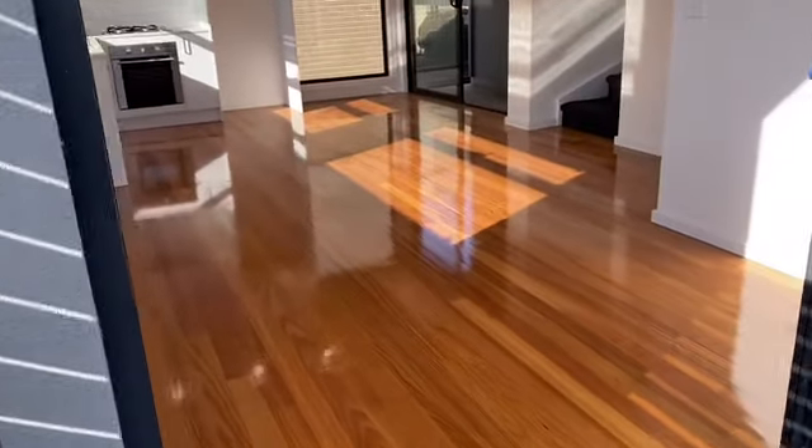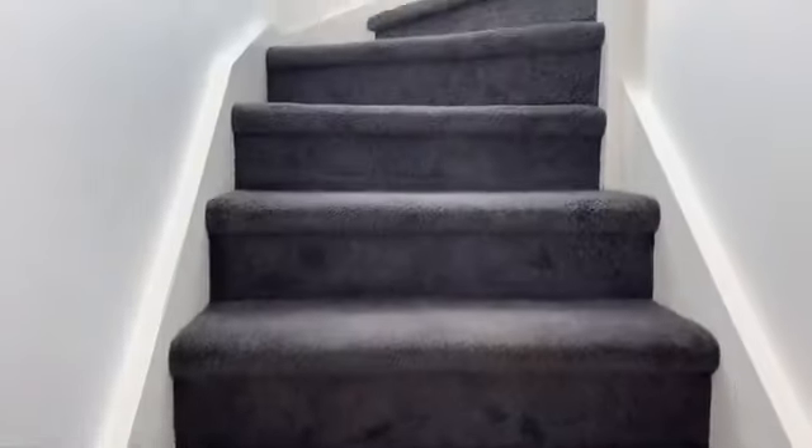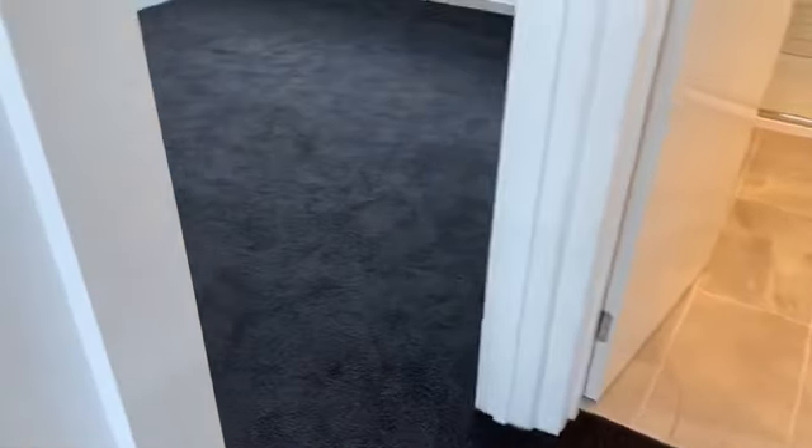Back through the living area and up the stairs to the bedrooms. Once again in the same colour scheme. You've got two rooms — the first is the guest room or the second room. Nice view over the valley there. And you've got some storage in here. Very easily could put more storage in the garage next to the laundry.